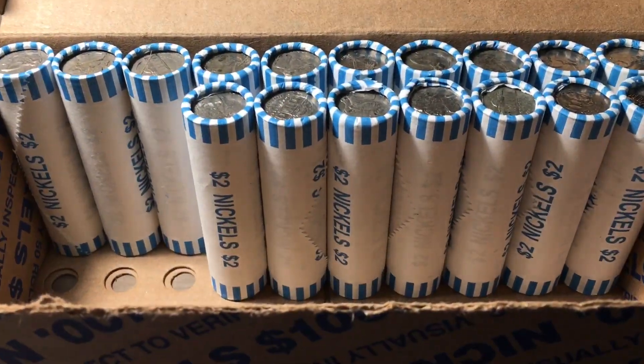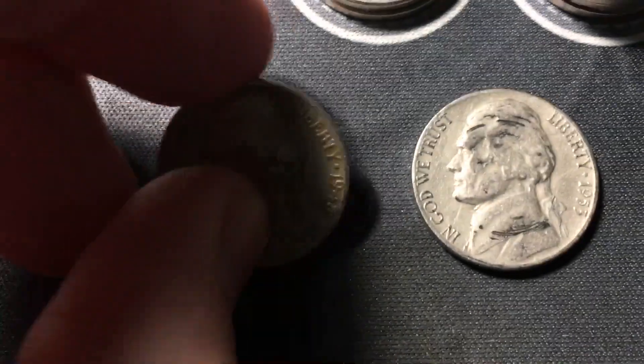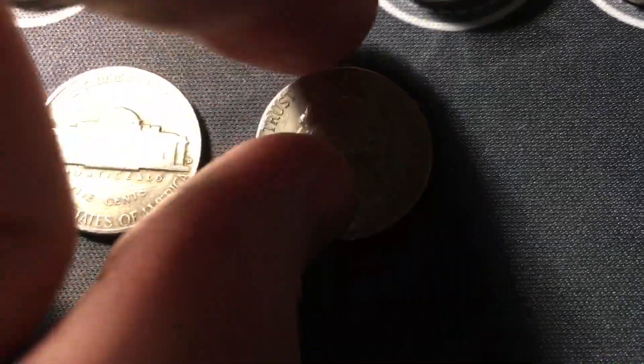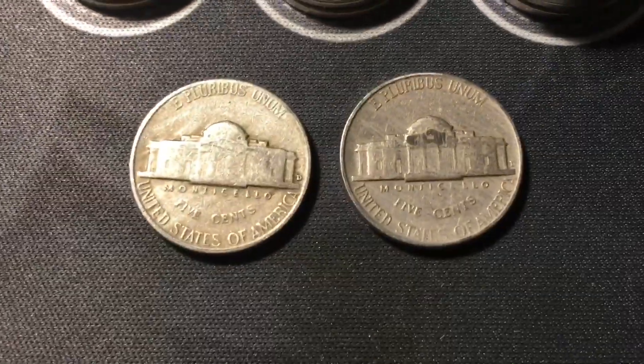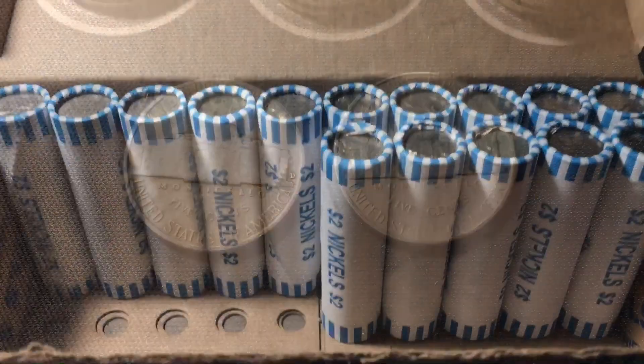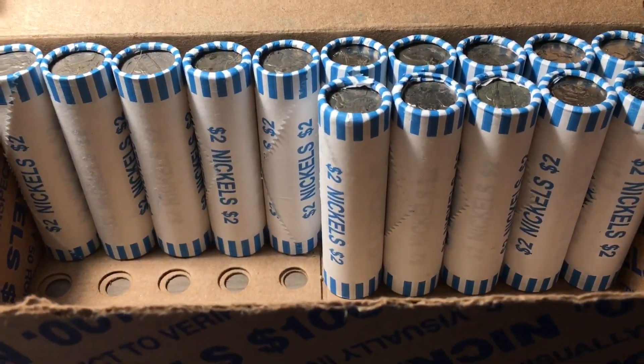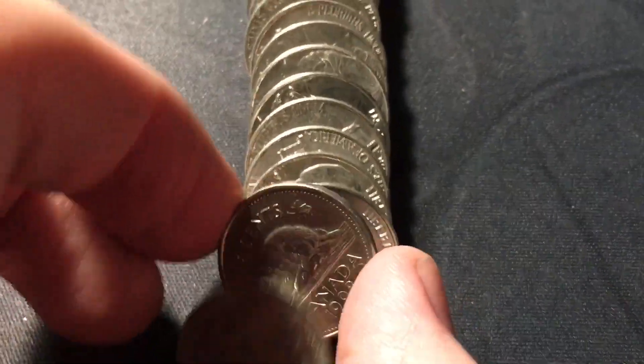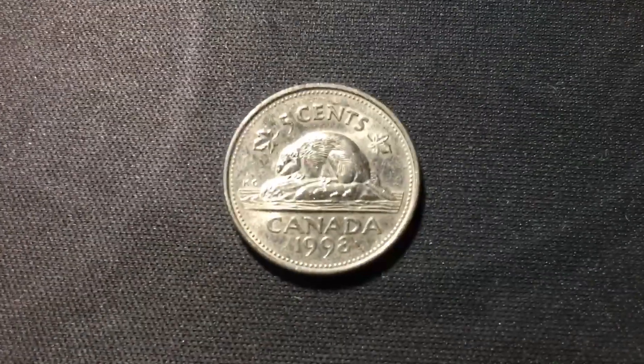Roll 33, we have a couple more finds: a 1948 from Denver and an ender I didn't realize we had — a 1953 from Denver as well. Roll 35, this box definitely has a lot of foreigns. We have another Canadian in this roll, number seven foreign for the box — another one from 1998.